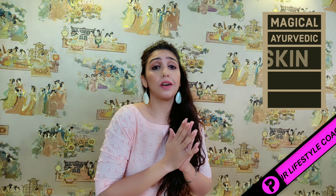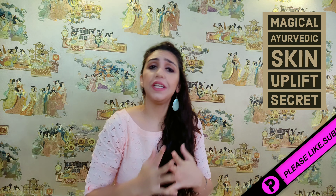Hi friends, welcome to my channel. Today we will talk about your dream skin.